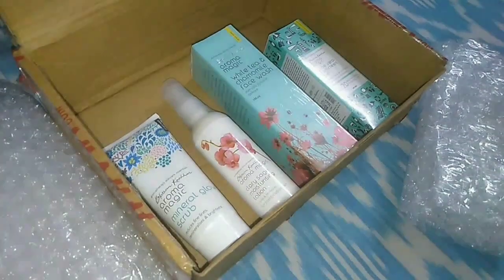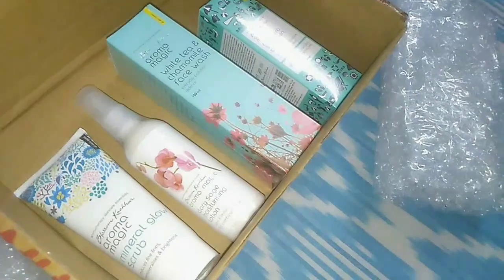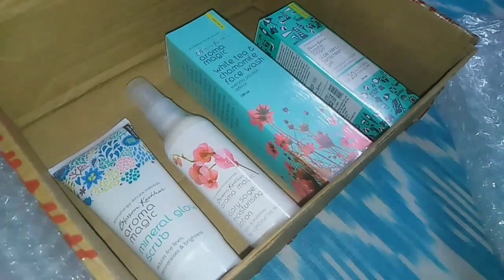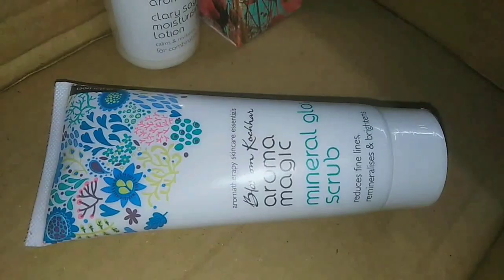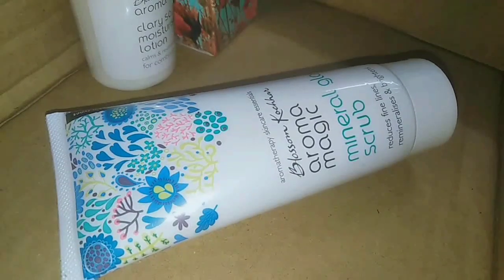I have seen a lot of packaging. There is a scrub called Mineral Glow Scrub, which is suitable for combination skin and dry skin. This is a nice moisturizing lotion which I use daily. The Mineral Glow Scrub reduces fine lines and pigmentation.